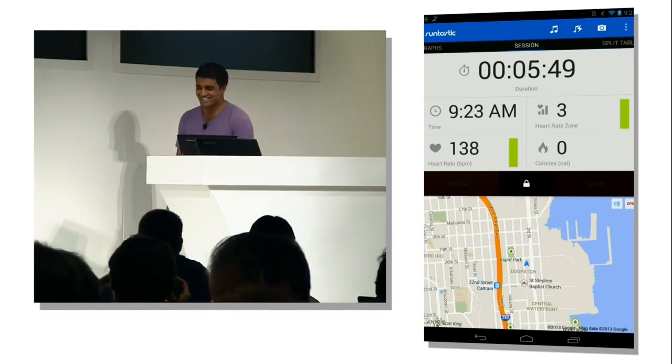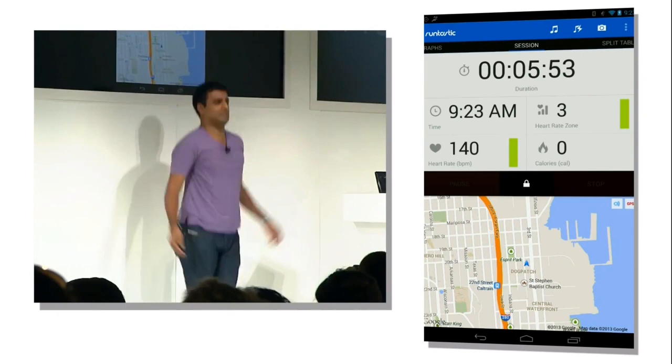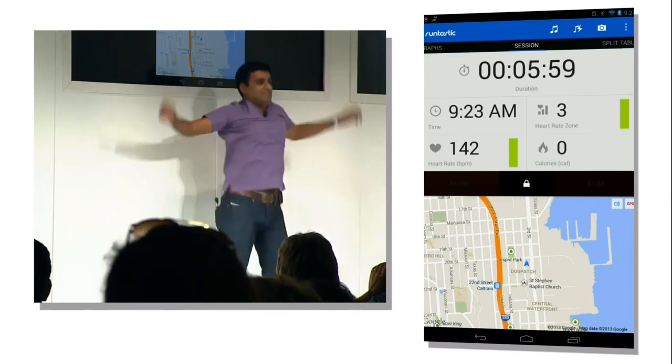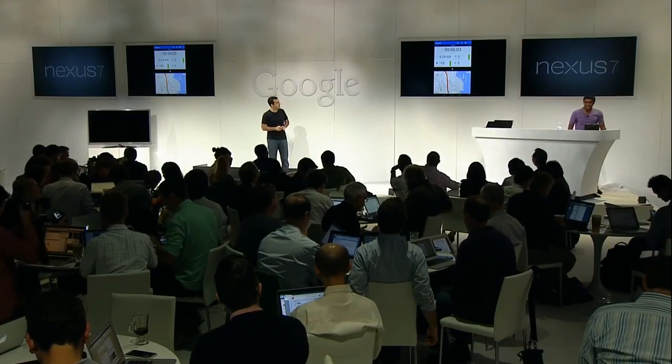Jay, why don't you get moving? Now it's up to 158 BPM. Wow.